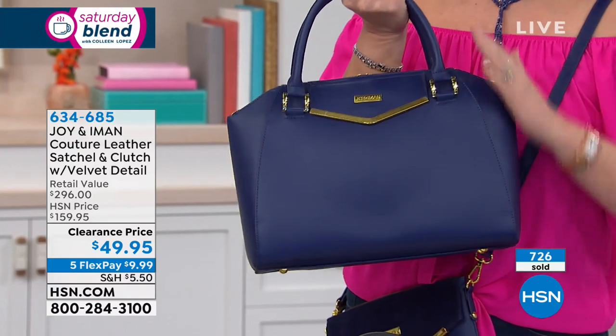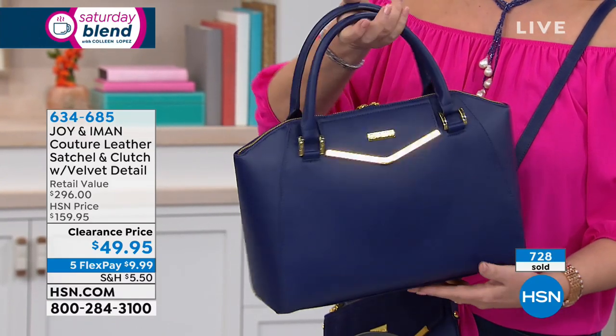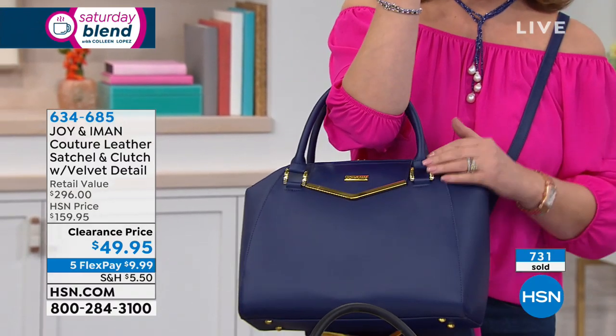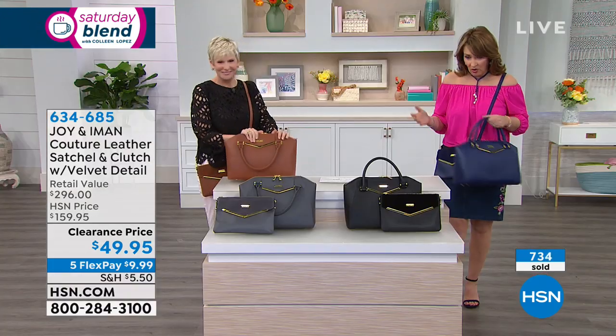We had a few left in inventory, we are blowing it out today, and it is blowing out the door. So I would jump in. I love that navy — it's a true, beautiful navy. It looks so sharp. They're all gorgeous.